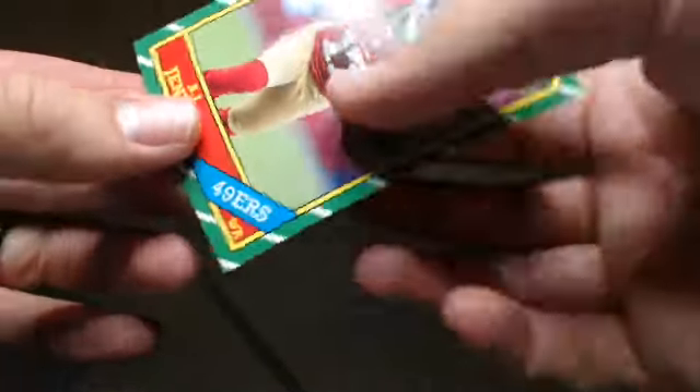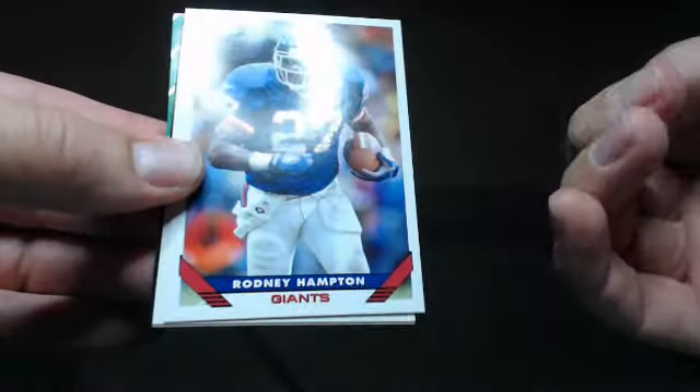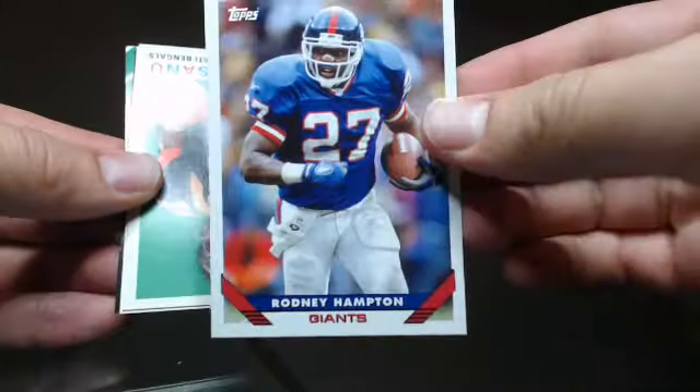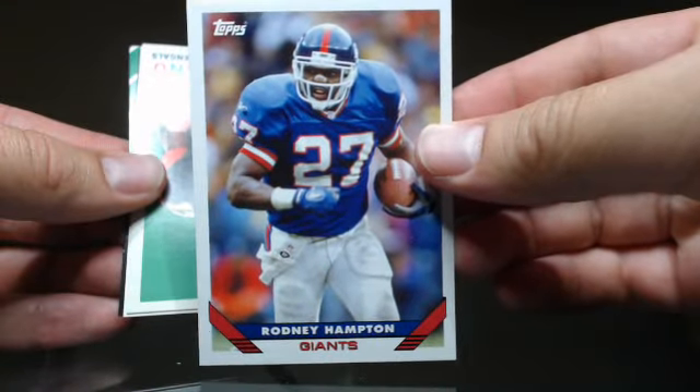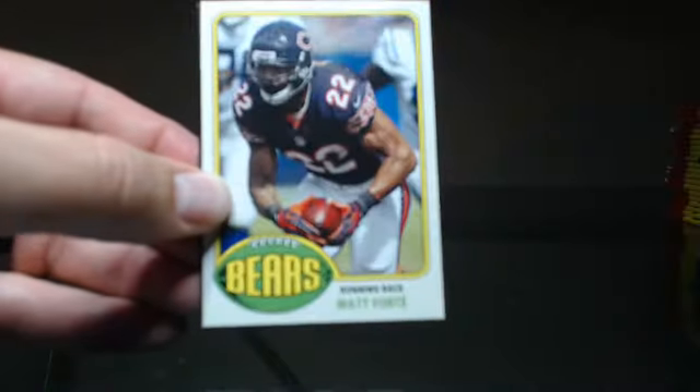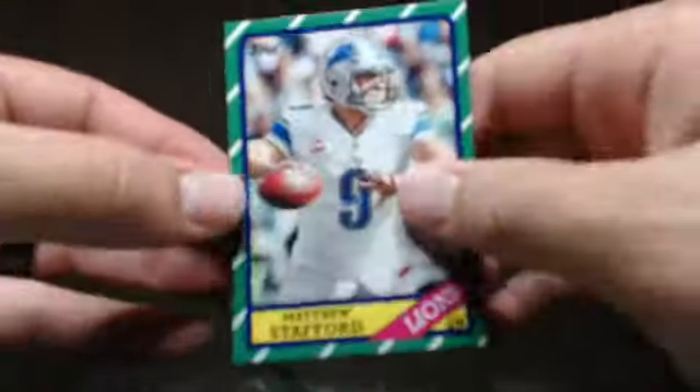First insert. Colston, Jay Cutler, A.J. Jenkins, Steven Jackson, Phil Simms, Rodney Hampton — that is an SP, I believe. I kind of have an idea of the names that are SPs: Mohamed Sanu, Matt Forte, Kevin Cobb, and Matty Stafford.